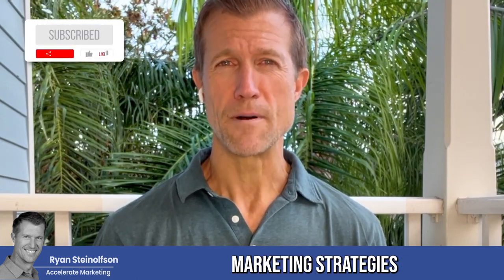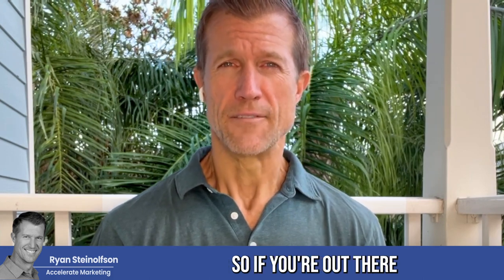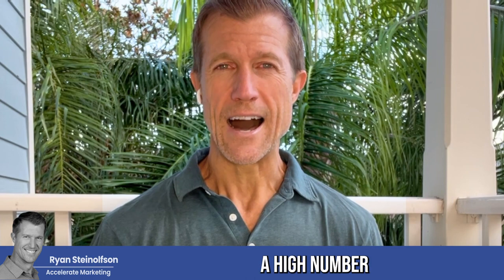Hey guys, Ryan Stileson here, and today I'm going to talk to you about the top marketing strategies for small to medium-sized businesses. So if you're out there and you're wondering what you can do as a small business owner in order to really get a high number of quality leads.